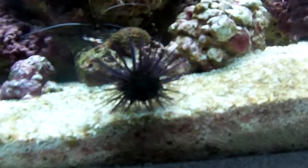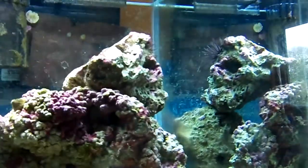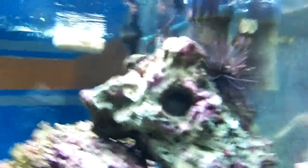Here are my sea urchins — one, two, and the third one is right there. Three.